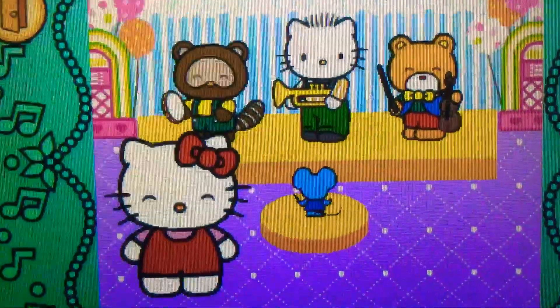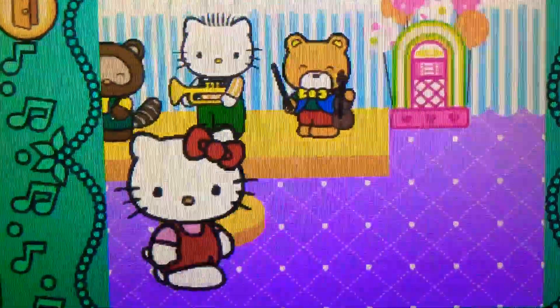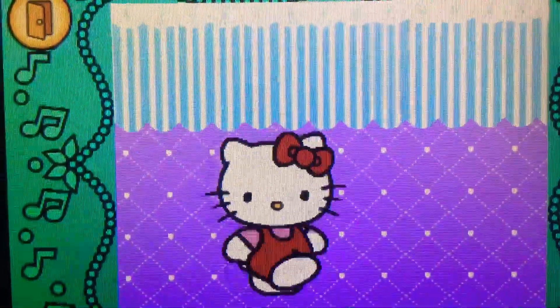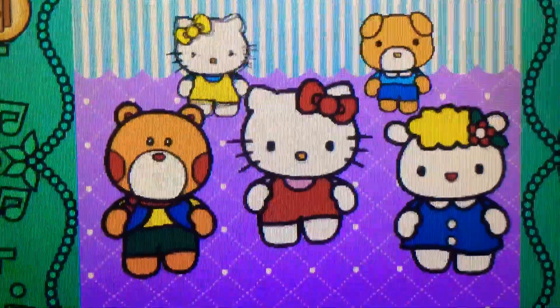Amazing, Hello Kitty's band is the greatest. When the direction sign lights up, flick or spin Hello Kitty in the matching direction. Let's dance with Hello Kitty.